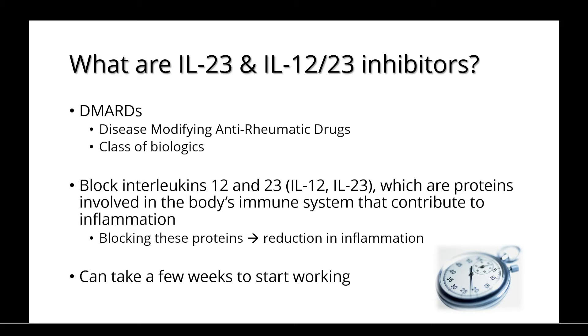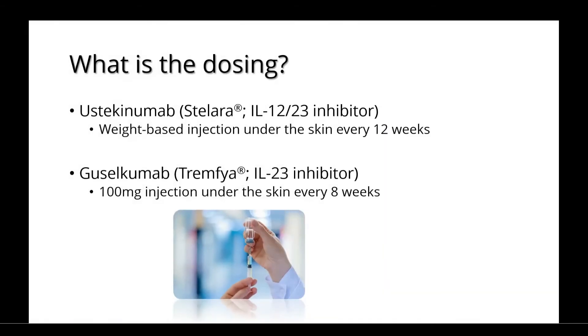They can take a few weeks to start working, although different patients may respond differently. There are two inhibitors currently available. Ustekinumab is an IL-12/23 inhibitor that's provided as a weight-based injection under the skin every 12 weeks. Guselkumab is an IL-23 inhibitor that's provided as a 100 mg injection under the skin every 8 weeks.